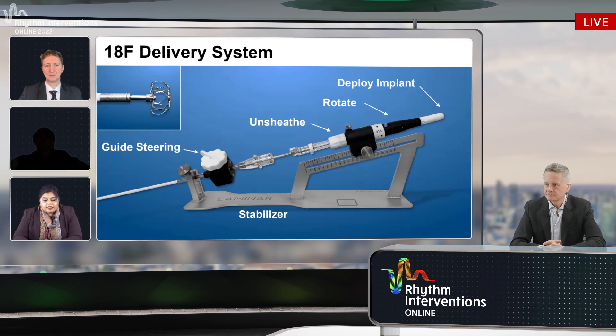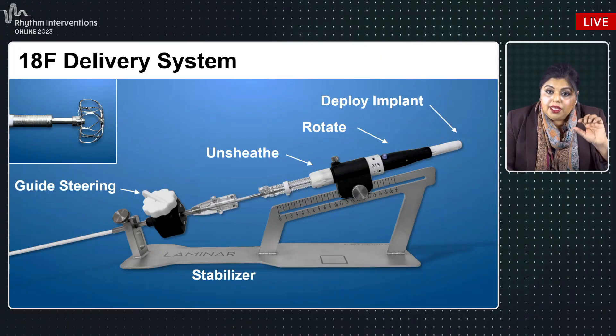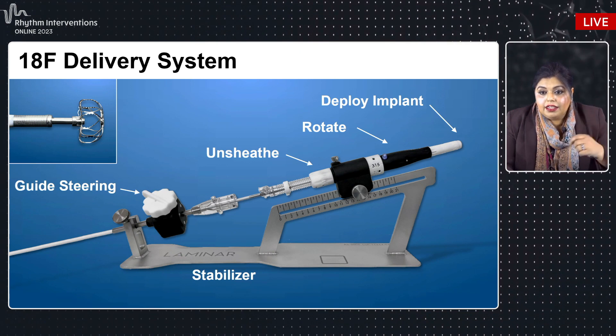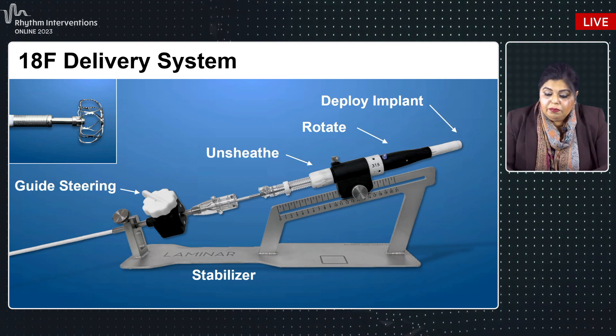This is the system in place. You can see the ball and the lock in the upper left corner — it's a preloaded system. There's a stabilizer that holds everything in place and a deflectable sheath with guide steering. The preloaded device has certain knobs: a white knob to unsheathe the ball, a black knob to rotate the device with measured markings for a very methodical and calculated closure, and a white knob at the back that deploys the implant.